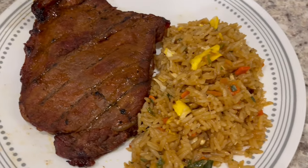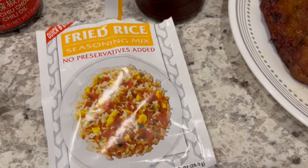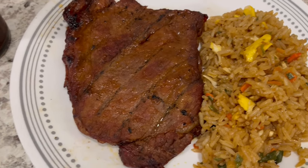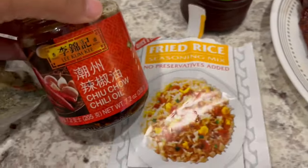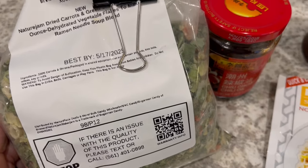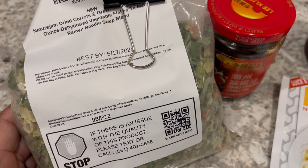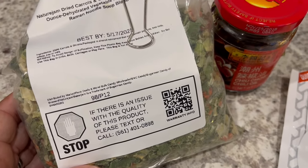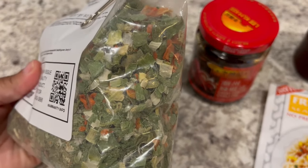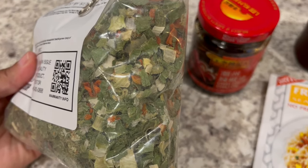I also made some fried rice using this Kikkoman package, and to that I added a scrambled egg and some chili oil which is so good. I ordered these freeze-dried vegetables off of Amazon a couple of months ago — it's just onions, carrots, and different types of onions and carrots.